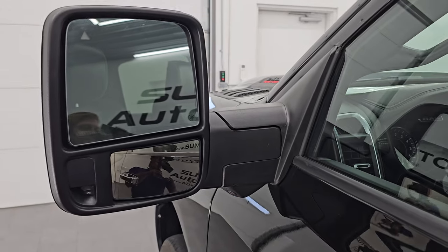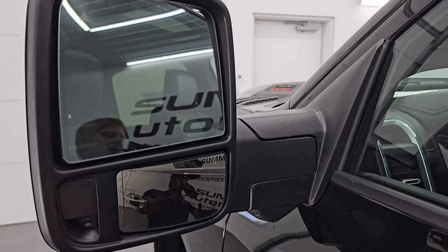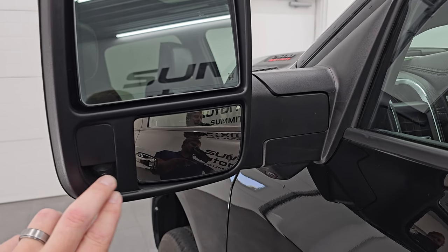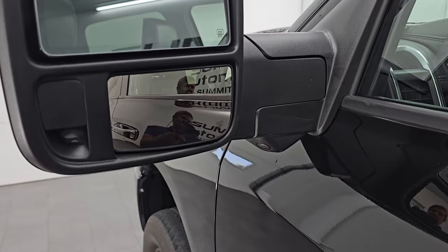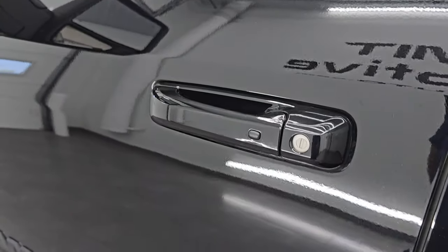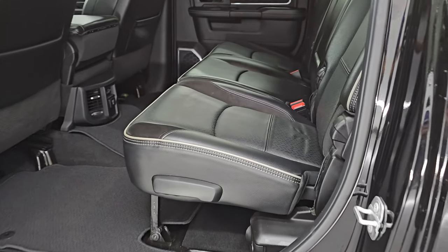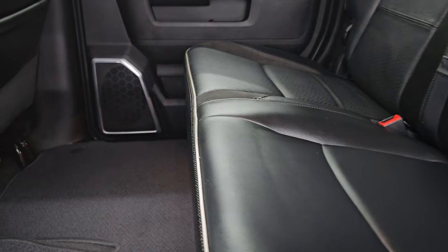It's got the telescopic tow mirrors — they power telescope out and power fold in. Blind spot monitoring, LED side lights on the front and back. You also have power blind spot mirrors, the 360 camera, and the enter-and-go system — you just have to have the key fob in your pocket and it'll automatically unlock. And then the interior on this truck is just as nice as the exterior.